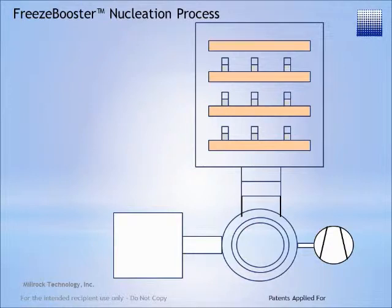The following demonstrates Freeze Booster technology. The product to be freeze dried is placed on the shelves where the shelves are cooled, supercooling the product to approximately minus 5 degrees C. At this point, no crystallization has occurred.